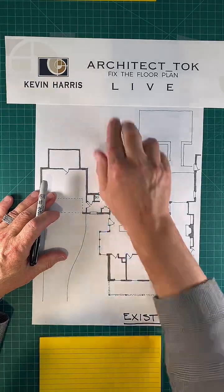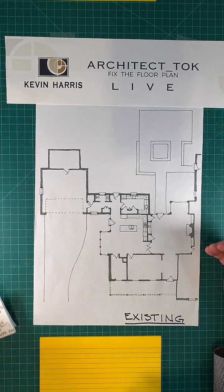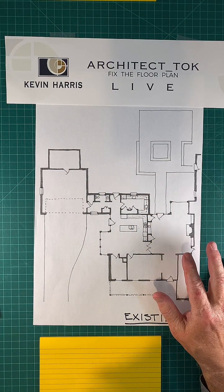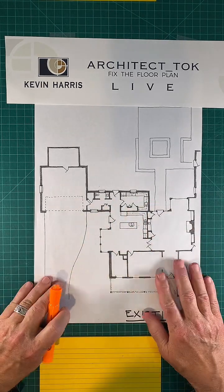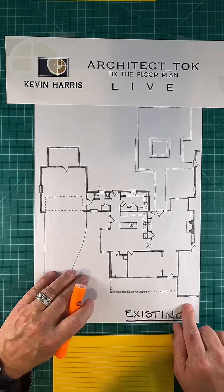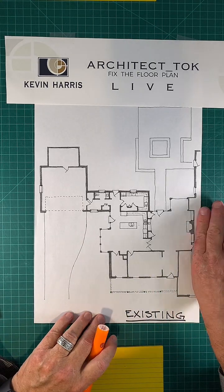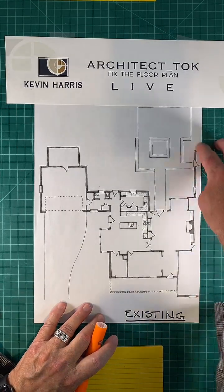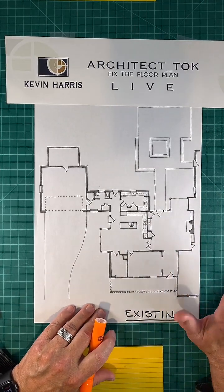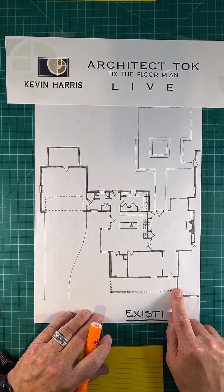Let's get started. I'm Kevin Harris with Architect Talk — Fix the Floor Plan Live. Tonight I'm talking about a house in Baton Rouge built in the 1980s. First I'll walk you through the floor plan and then we'll identify the issues. The foyer is right here — there's a front porch with a beautiful facade. The existing bedroom wing is on the right side, off the sheet of paper, and I'm not touching it — the dining room, foyer, and front porch are going to stay.